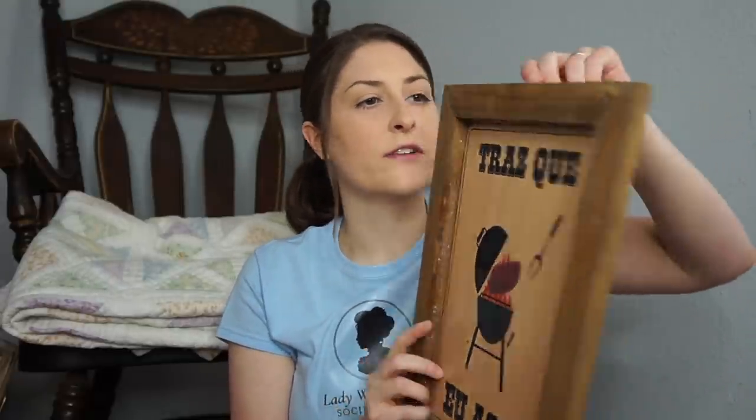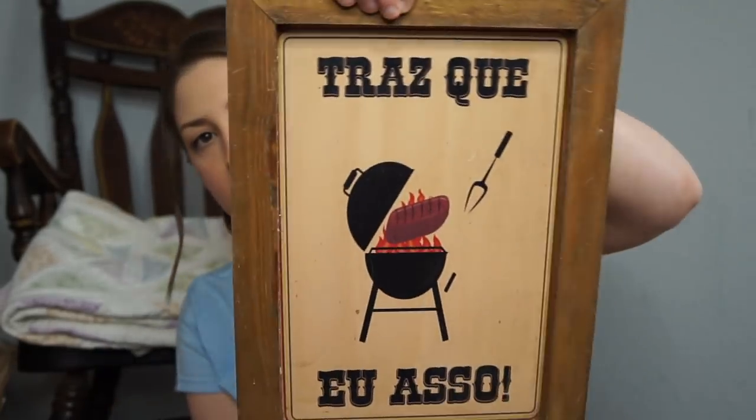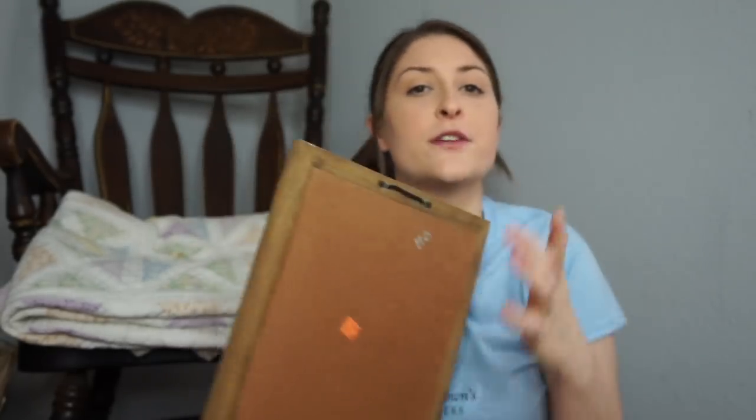I grabbed this one because I thought I would paint it white and it would be a nice base for a DIY sign. It has a little thing for hanging it, but I don't know what this says — if you know Spanish, let me know down below. It was originally $1.99, and I was there on a Friday thinking it was 50% off, but Friday is still 25% off. So I ended up paying $1.49 for this, which is silly because it's just a DIY project.